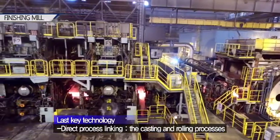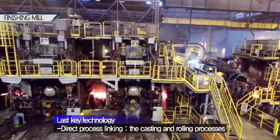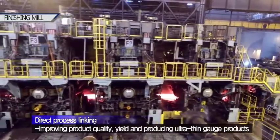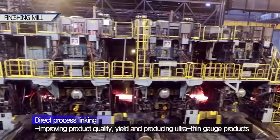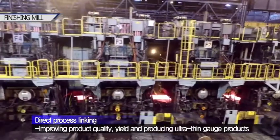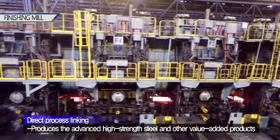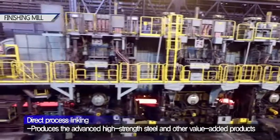This synchronization of casting and rolling speeds also permits rolling at low uniform speeds, improving product quality and yield, as well as supporting the production of ultra-thin gauge products. Our advances in cooling control aided in producing advanced high-strength steel and other value-added products.